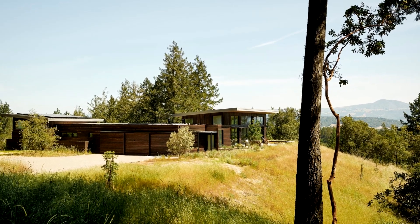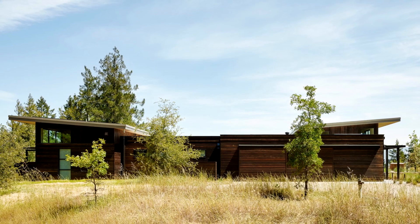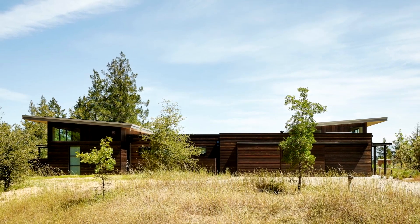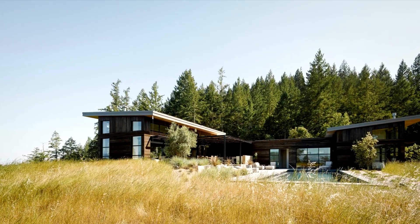This project was designed by Feldman Architecture in 2015. The house, consisting of two perpendicular beams on a hilltop overlooking the village of Healdsburg, California, USA, covers 2,268 square meters.